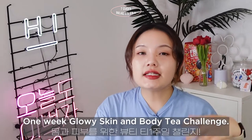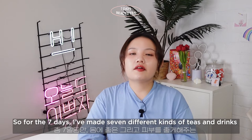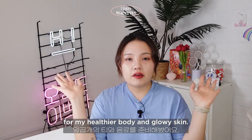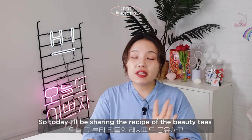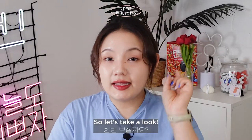I've done it for one week — a one-week glowing skin and body tea challenge! For the 7 days, I made 7 different kinds of teas and drinks for a healthier body and glowing skin. Today I'll be sharing the recipes of the beauty teas as well as my personal thoughts. Let's take a look!